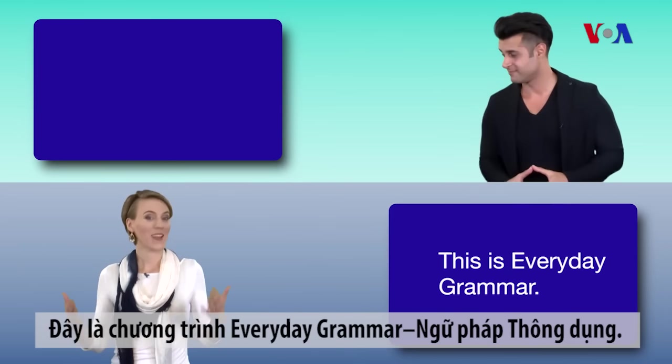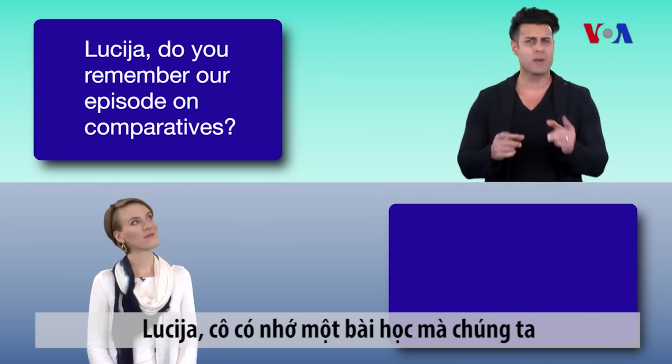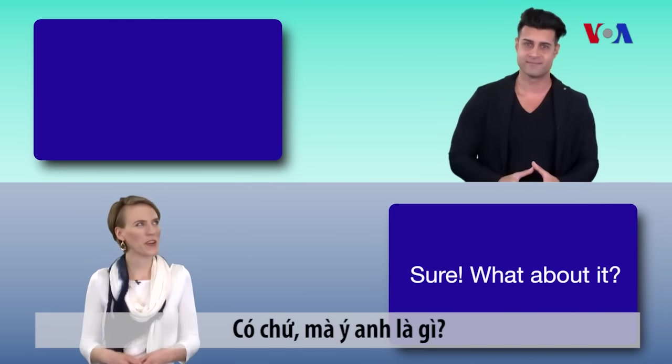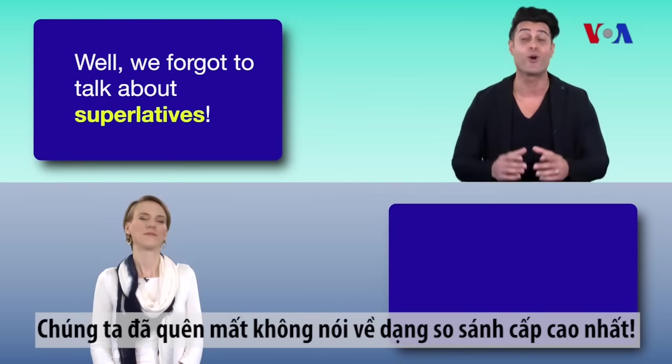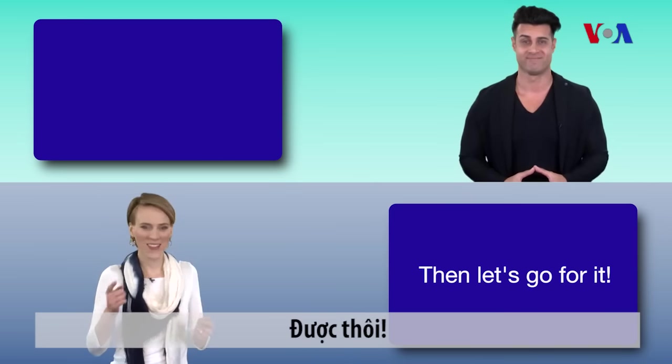This is Everyday Grammar. I'm Lucia. And I'm Kaveh. Lucia, do you remember our episode on comparatives? Sure! What about it? Well, we forgot to talk about superlatives, and I was hoping to do that today. Then let's go for it!